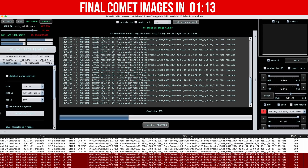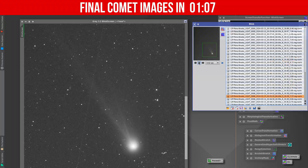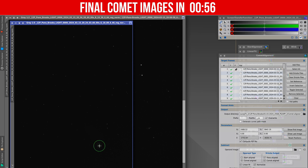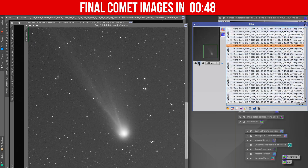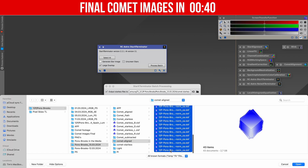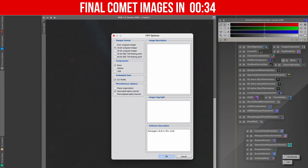I first calibrated and aligned each sub-exposure for consistent star placement, resulting in fixed stars but a moving comet. Using PixInsight's Comet Alignment tool, I aligned all the frames to a reference frame and marked the comet's nucleus in the first and the last frames. This process created comet-aligned frames with moving stars in the background. With RC Astro's Star Exterminator plug-in, I removed the stars from all of these frames and then stacked them into a high-quality comet image, which I saved as a 16-bit TIFF.